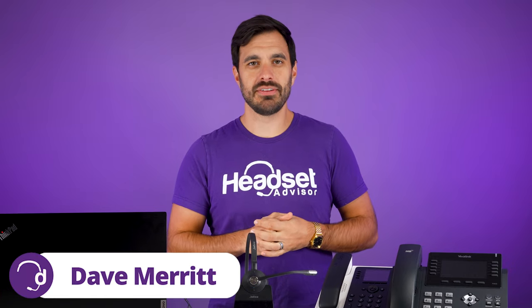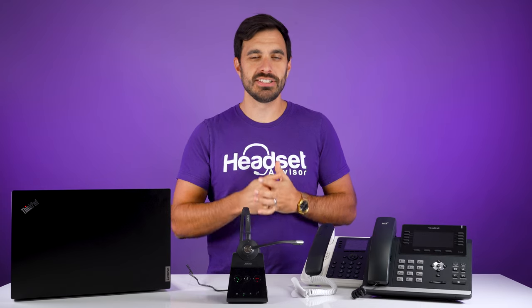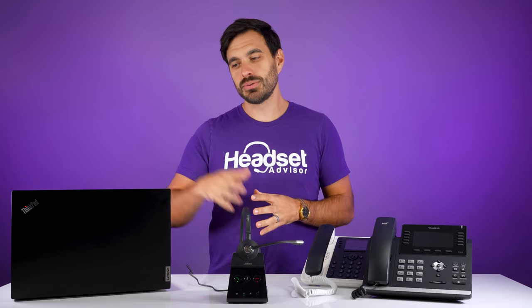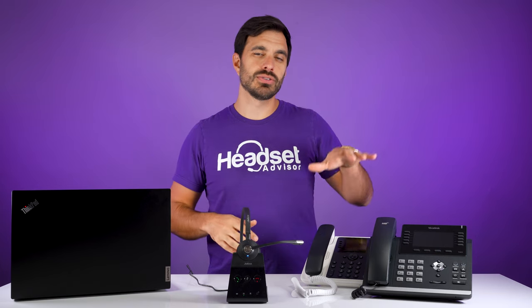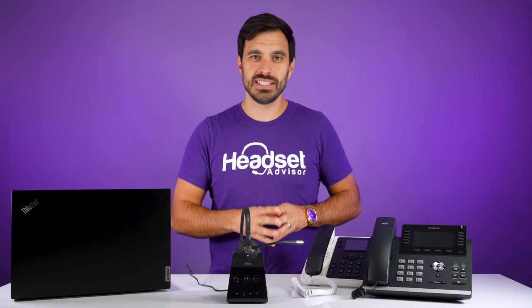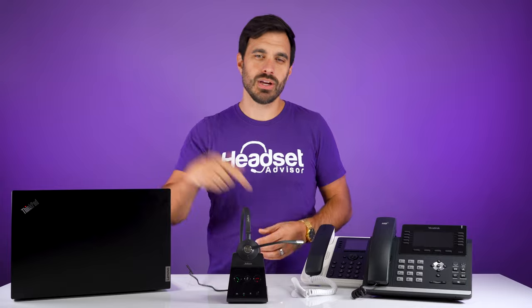Hey everyone, Dave here with Headset Advisor. In this video, we are going to review the Jabra Engage 65. This is a wireless headset that connects to your computers and also your desk phone, so you can use one headset for all your communication needs. Of course, we're going to do a live microphone test so you can hear exactly how the sound quality would sound like on the other end of a phone call. So let's get into what this headset is all about right now.